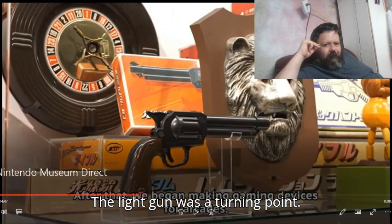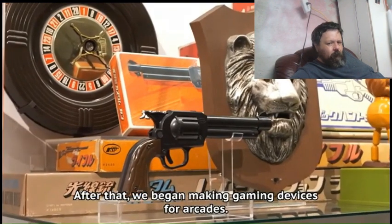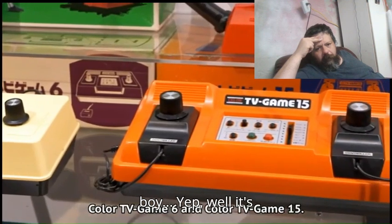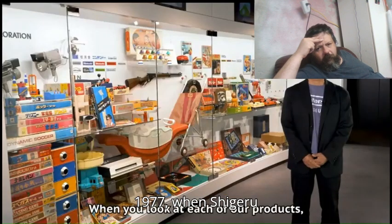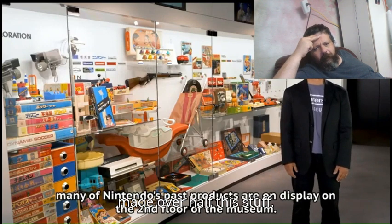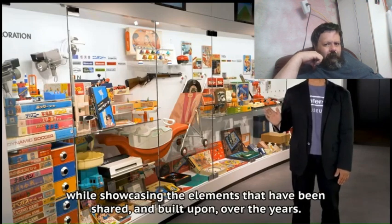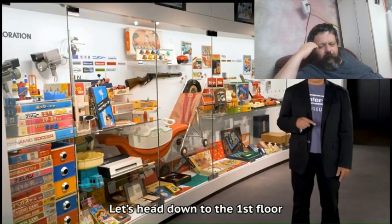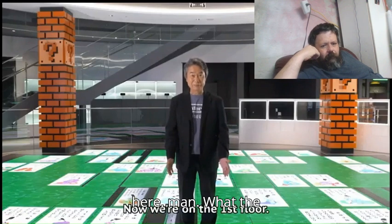The light guns were a turning point? You do mean the gun — you do mean the Zapper, right? You don't mean an actual weapon, do you? Oh boy. What's this piece of junk? Color TV Game 6, which was released in 1977, when Shigeru Miyamoto joined Nintendo. I never knew Nintendo made over half this stuff.